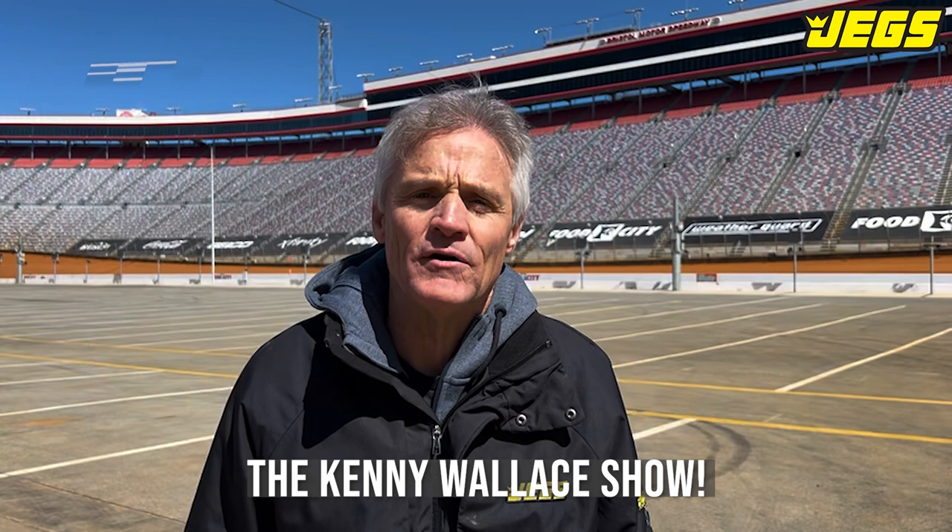Welcome back to the Kenny Wallace Show, brought to you by JEGS, the leader in high-performance aftermarket car parts. Go to JEGS.com.